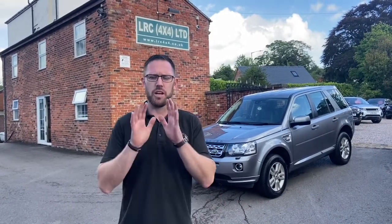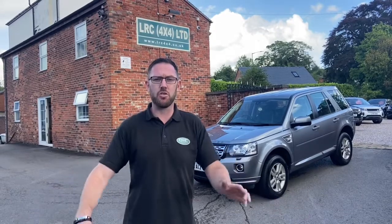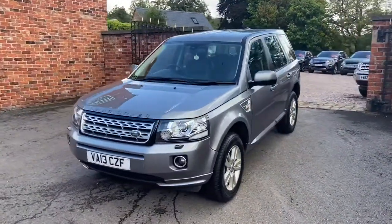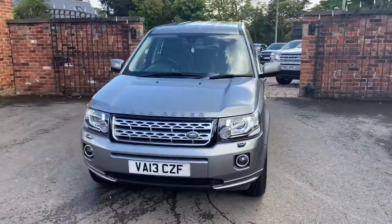Hi, Mark here at LRC 4x4 with another one of our fantastic stock cars to show you. This one is one of my personal favorites — it's a 2013 Freelander 2, the XS automatic 190 bhp in the stunning Orkney Grey. So let's have a look — here we are, fantastic looking car, the Freelander 2.